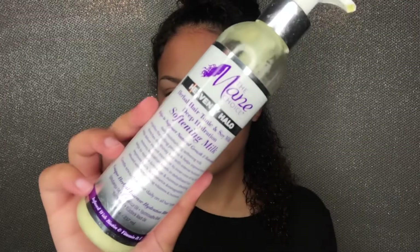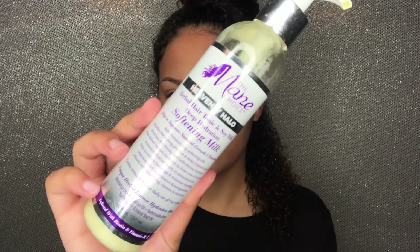So we don't have time to waste. I'm starting out on wet hair — I've already used the shampoo, conditioner, and deep conditioner on my hair. Now I'm going to be going in with the softening milk and using it as my leave-in for today.